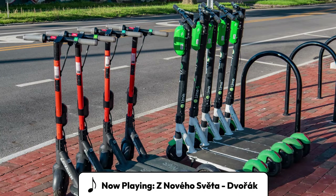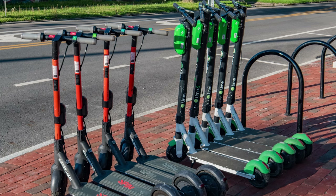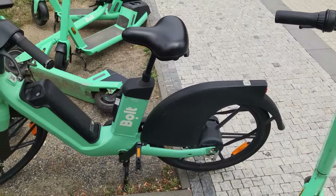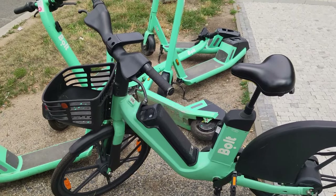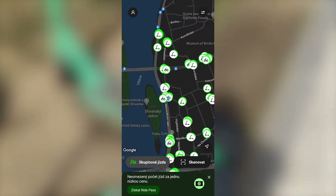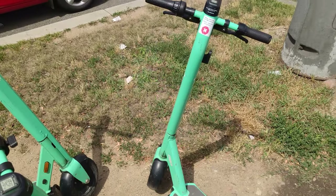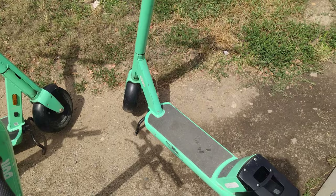If you live in a city, or at least a decently sized town, chances are that you've seen these — all sorts of e-mobility vehicles on the streets. Cities have been filled with e-scooters and e-bikes, which can be rented for a relatively cheap price. These come with a mobile app, which makes renting them a breeze. In this video, we'll explore the e-mobility offerings available in my home city of Prague, Czech Republic.